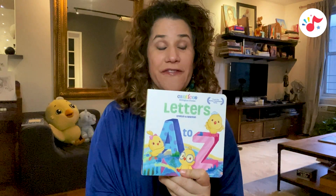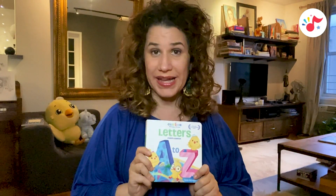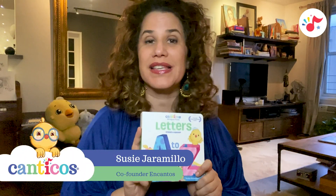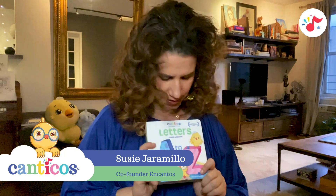So this is the very first book in what we're calling our Canticos Bilingual Firsts. We're very excited about this collection of books because this will help you teach really basic preschool concepts to little children.